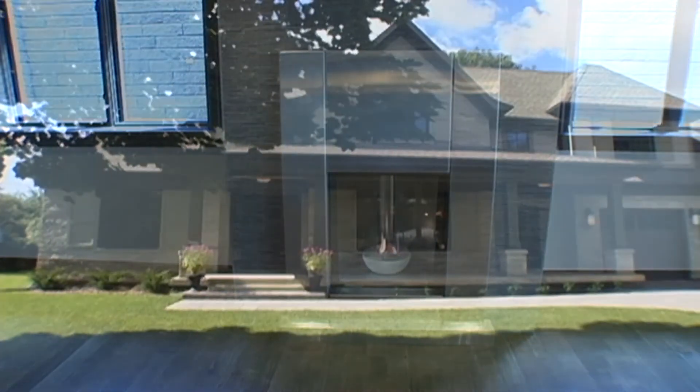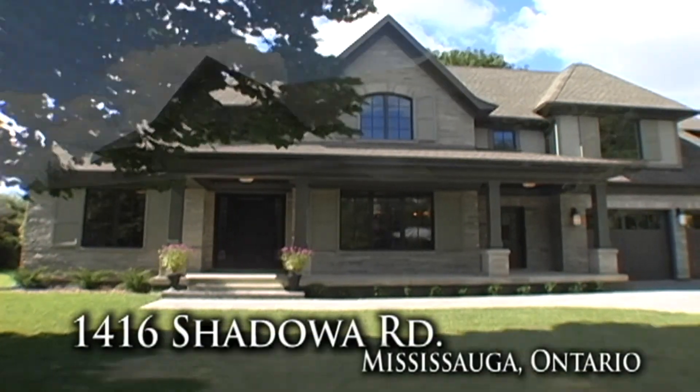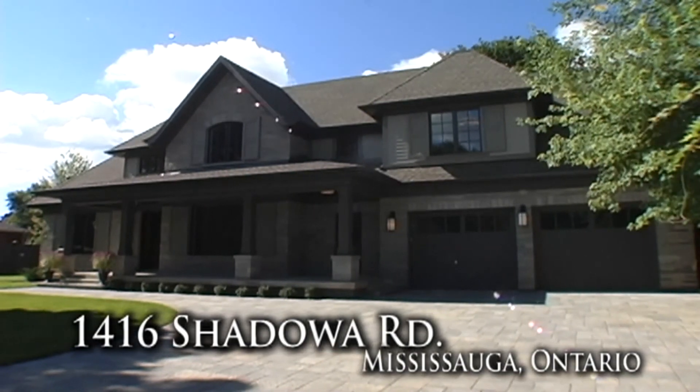Designed by David Small Architectural Design and Tanya Park Interior Design, a beautiful luxury home in a quiet sought-after neighborhood. Call today for your personal tour.